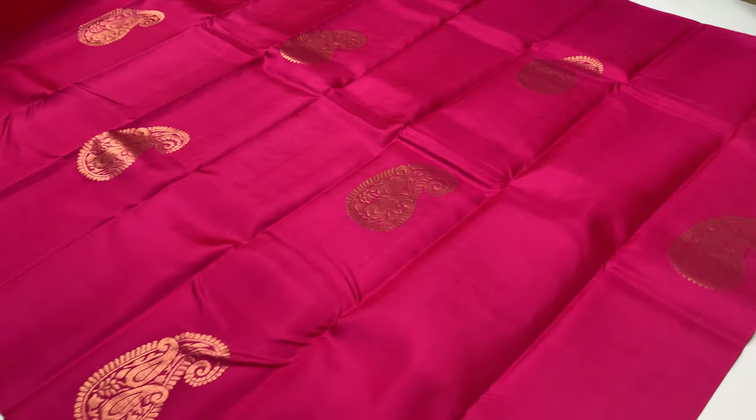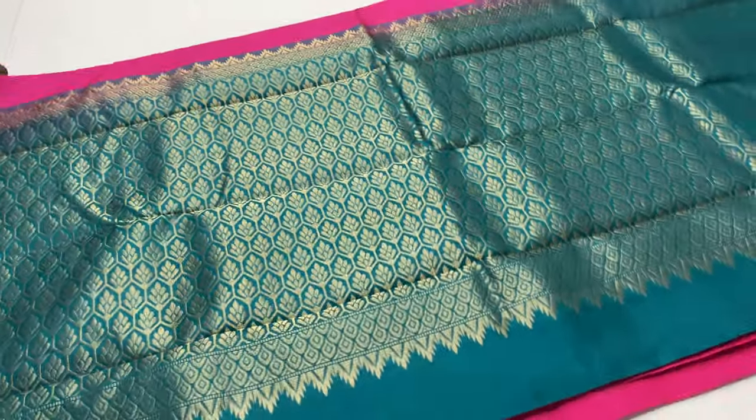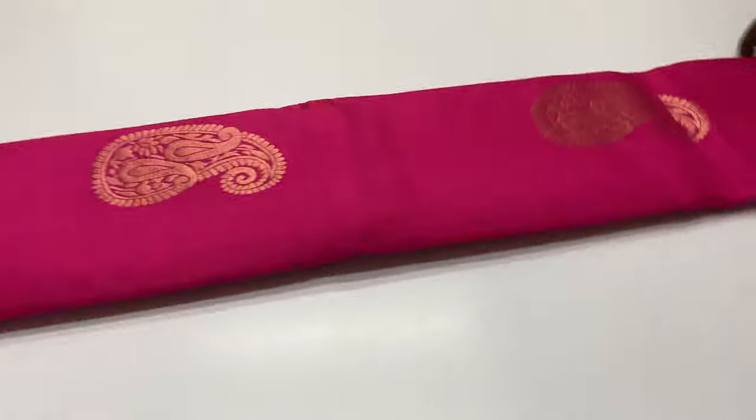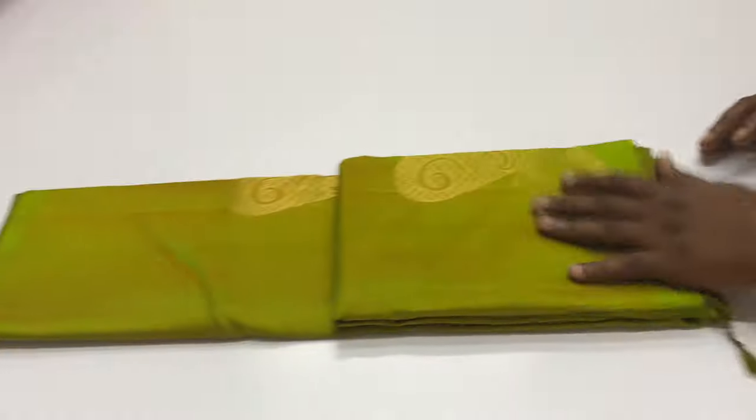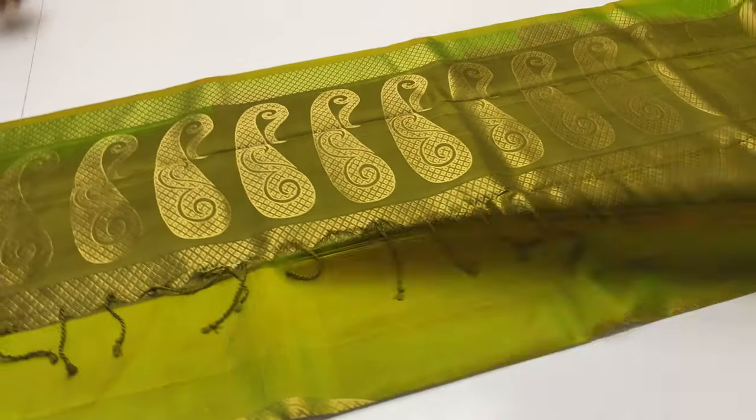Sari 2047: body portion in pink shade, pallu and blouse in romer green. Full and full golden zari. In this video, we show the series price segment — 6,300 rupees only.